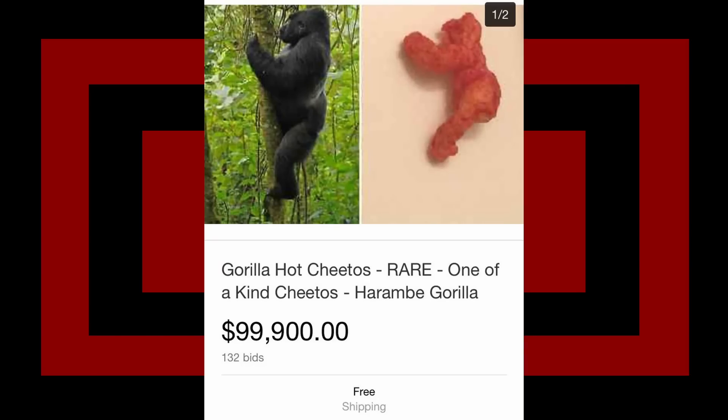Harambe shaped Cheeto - rare item, will provide a gorilla buff for five minutes. Why is this a hundred grand? It's a no-gorilla hot Cheetos rare one-of-a-kind Harambe gorilla Cheeto. You could just remove Harambe from that and it would probably lose 99% of its value. Please tell me - 132 bids. I was just about to say I hope no one's actually tried to buy this, and then I saw that number. Oh no.